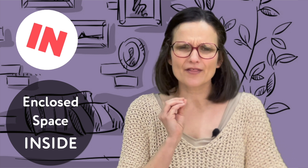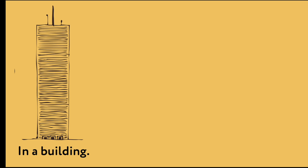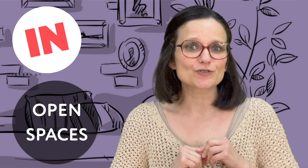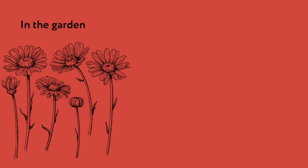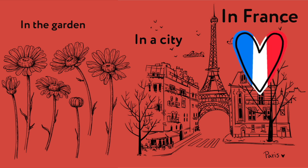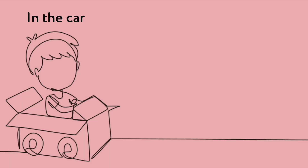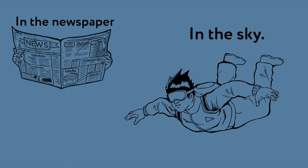In. We use 'in' when we want to refer to an enclosed space — think of it as inside: in a building, in a box, in my pocket. We can also use 'in' for open spaces: in the garden, in a city, in France, or private transportation: in the car, in the taxi. Some special expressions with 'in': in the newspaper, in the sky, in a book.